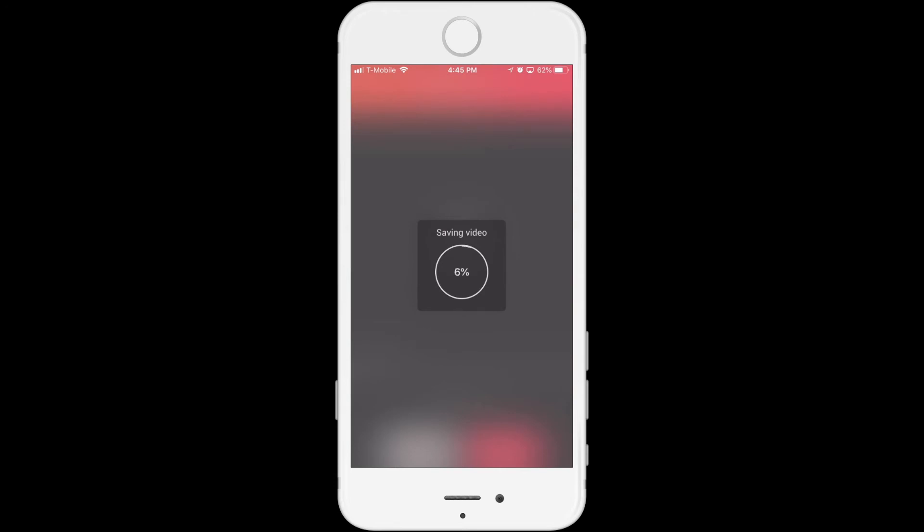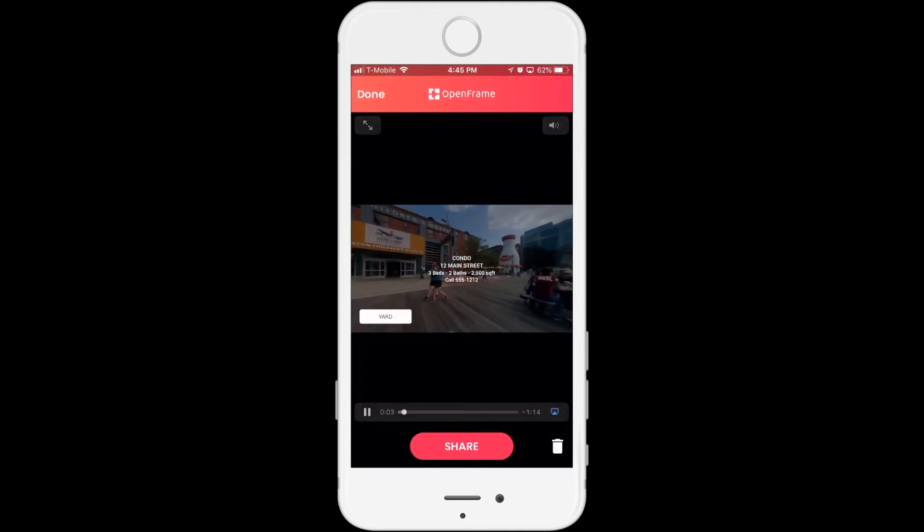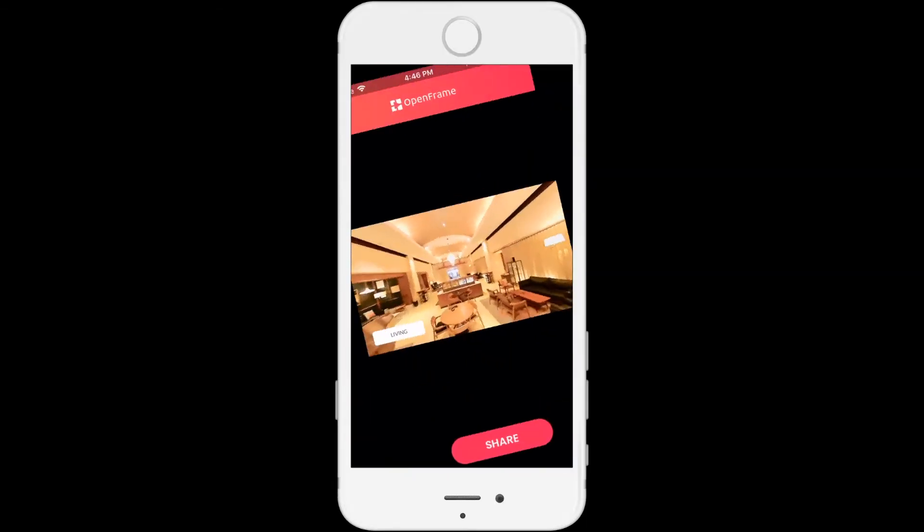Now you'll see I can just save it. And within about 60 seconds, it's going to take all those 360 photos and convert them into video, add music, add the labeling, and edit it just how you want it. So you'll end up with a finished product that looks professional and is ready to be published on Facebook, on MLS, anywhere you would normally publish a video. That's quick and easy.